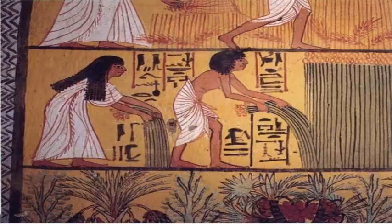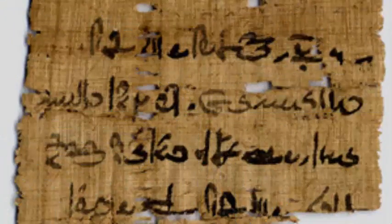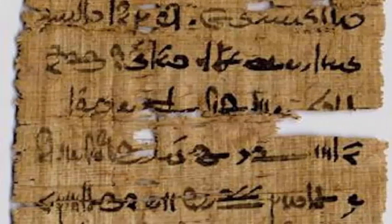The study, published in Scientific Reports, was conducted by a team of interdisciplinary researchers. They analyzed several fragments of papyri to study the composition of the ancient ink. The fragments analyzed were written over a period of 300 years and from different geographical regions.